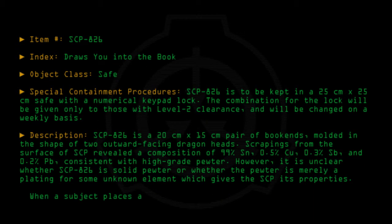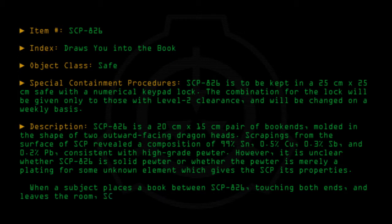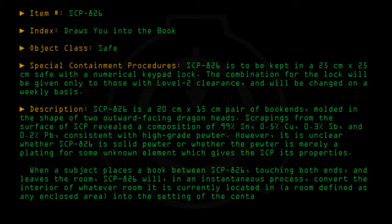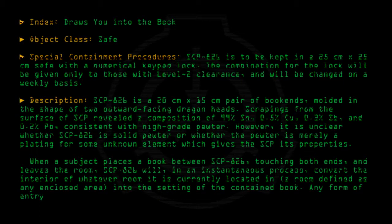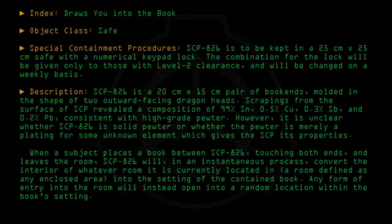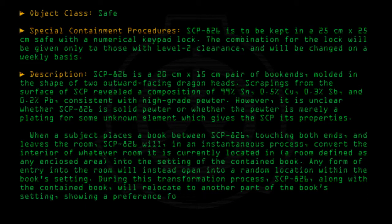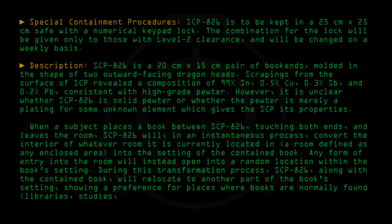When a subject places a book between SCP-826, touching both ends, and leaves the room, SCP-826 will, in an instantaneous process, convert the interior of whatever room it is currently located in — a room defined as any enclosed area — into the setting of the contained book. Any form of entry into the room will instead open into a random location within the book's setting. During this transformation process, SCP-826, along with the contained book, will relocate to another part of the book's setting, showing a preference for places where books are normally found: libraries, studies, etc.